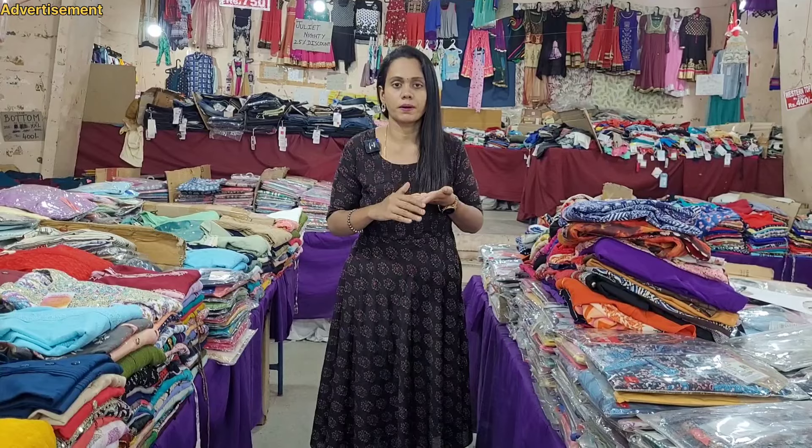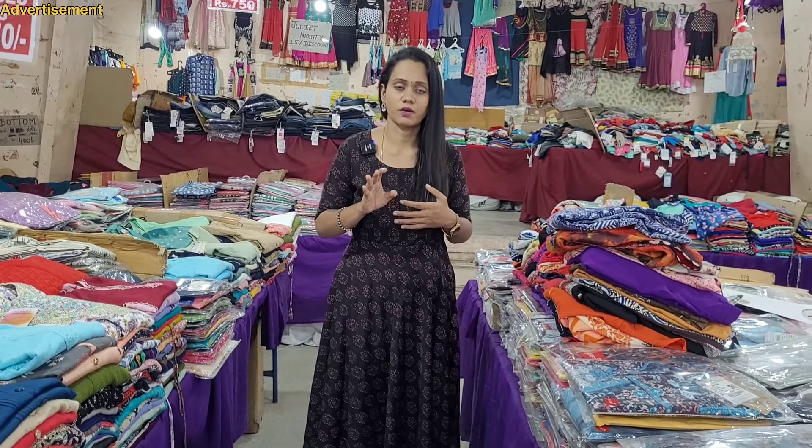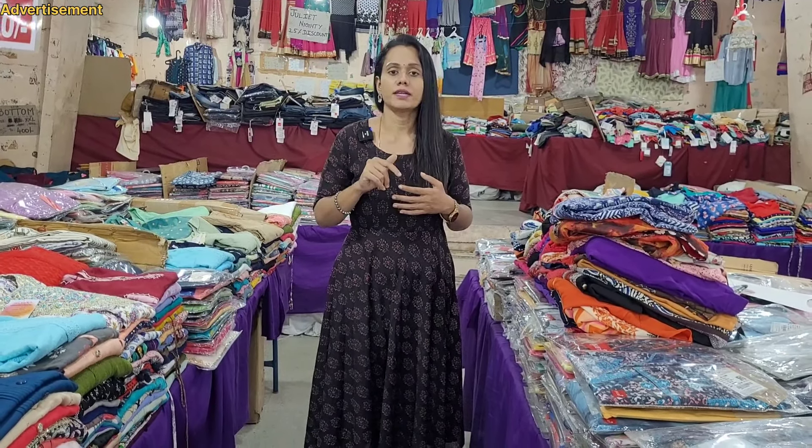We don't miss the bottom - we don't miss the lace work or stone work. If you want to go to a party, we have the largest variety of accessories. In the description, you can check out the shop details and also check out the online shop.